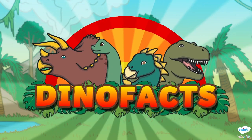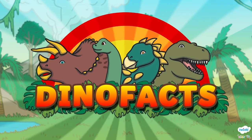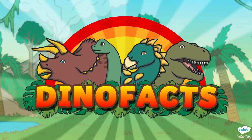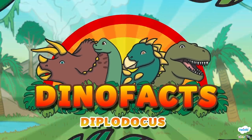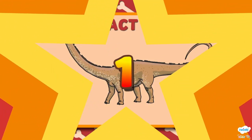Welcome back to another episode of Dinosaur Facts here on Twinkle Kids TV. Today we've got lots of fun facts about the Diplodocus. Are you ready to start learning? Let's go!